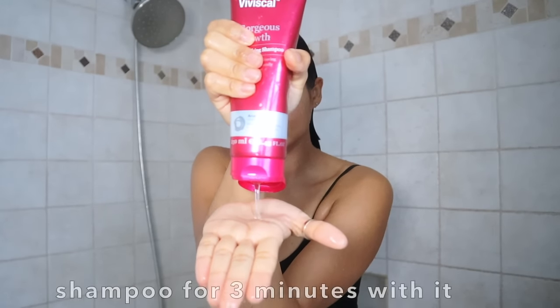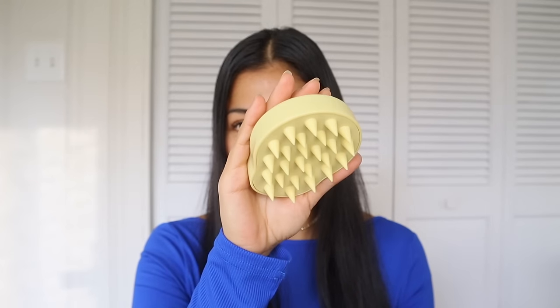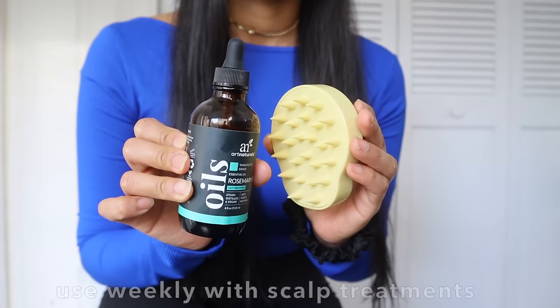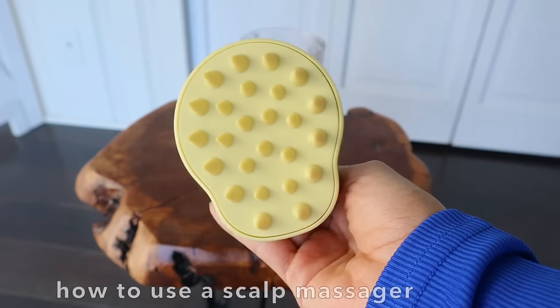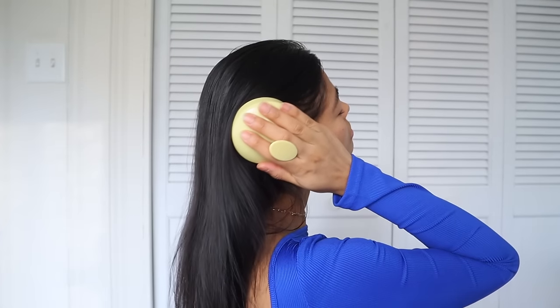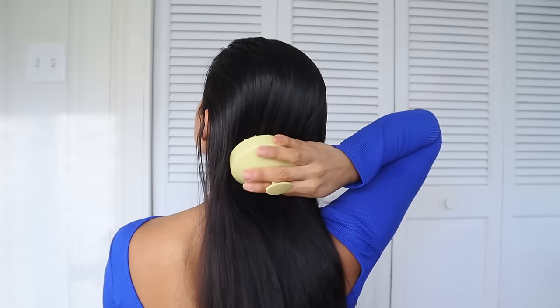The amazing thing about having a scalp exfoliator is the variety of uses. This tool can be used with your shampoo to provide a more deep clean wash. It can also be used daily to promote hair growth, and you can use it in conjunction with your scalp products like oil treatments or serums to maximize the treatment's absorption. Always apply mild pressure and do a back and forth motion for three minutes around your entire scalp to increase blood flow.